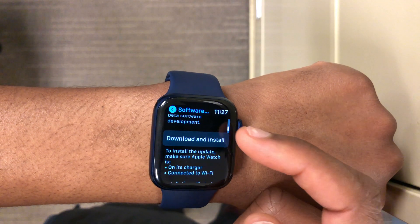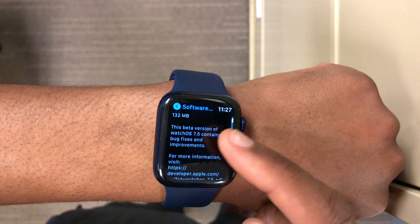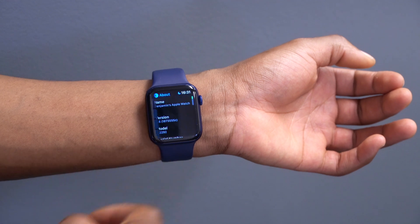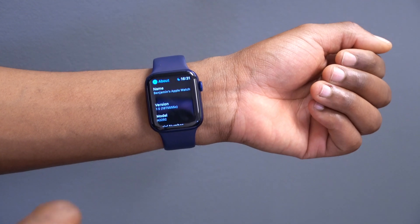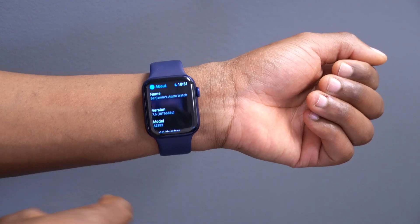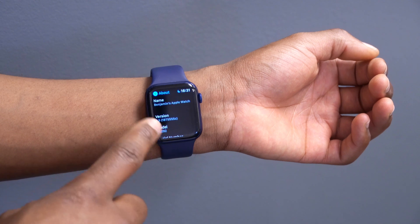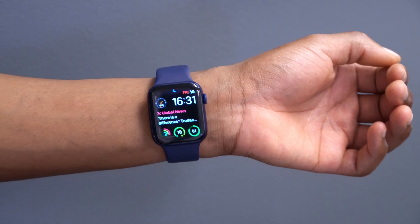On my Apple Watch Series 6, the update came in at around 132 megabytes, updating from watchOS 7.5 beta 1. You could see a different size depending on the version you're coming from. If we go into Settings and the About section, you can see the new build number: 18T5555C. In terms of stability, we're a bit off from the final version — an 'A' build number is generally the best for stability, and we're currently on a 'C'.